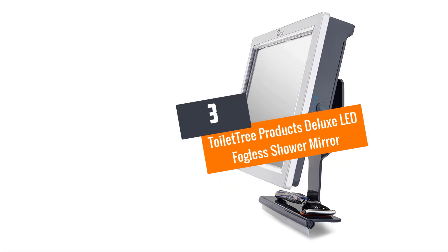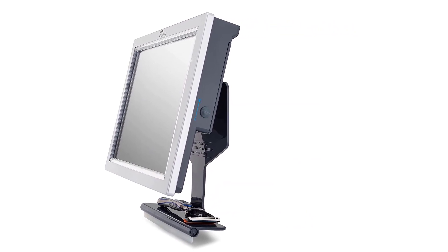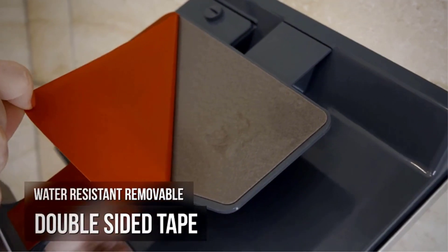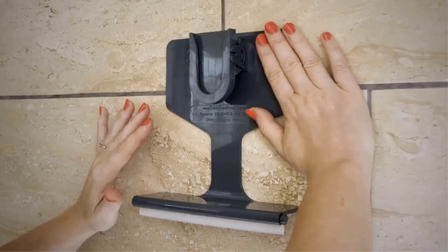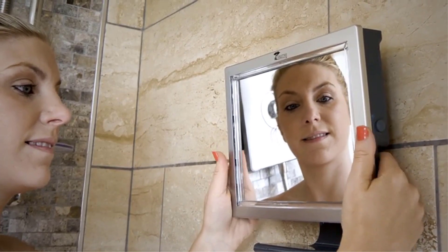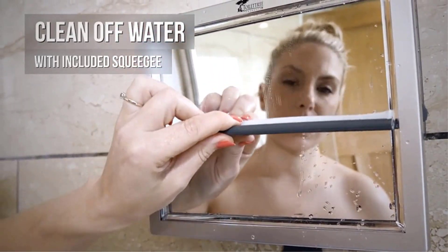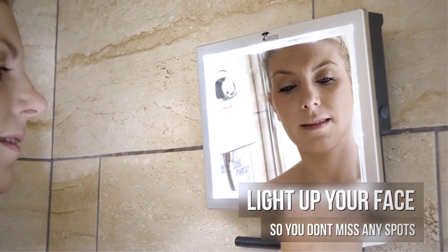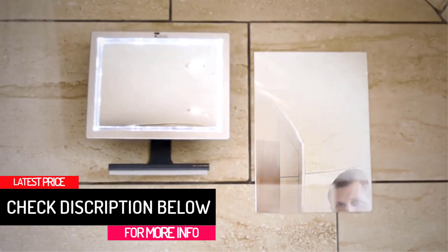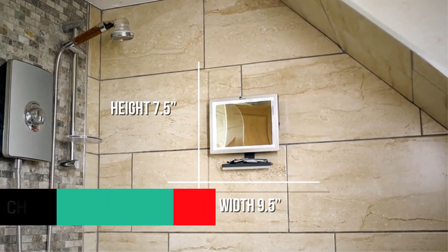At number 3: the Toilet Tree Products Deluxe LED Fogless Shower Mirror. This shower mirror is 20% bigger than the ordinary fog-free mirror. The manufacturer guarantees this mirror to stay fog-free for the rest of your life. It does not require any annoying and expensive fog-free sprays. The mirror's water chamber style helps in keeping it fog-free. Also, this product is easy to mount as it comes with detachable silicone adhesive, eliminating the need for undependable suction cups. It comes with nice features that aim to give people the best value for their hard-earned money.